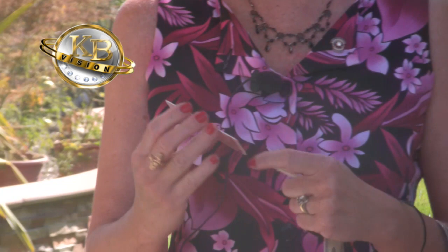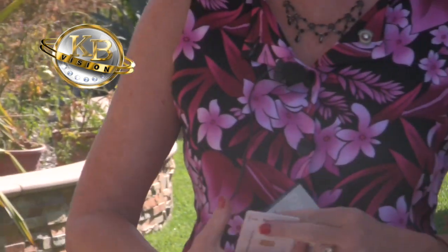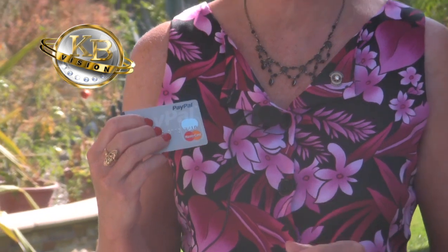Now there is actually a hologram on this card. What is a hologram? Here's a credit card — if you wave it back and forth you'll see a hologram certifying that something is authentic. This is certifying that this is an authentic MasterCard. Similarly, this hologram is certifying that this is one gram of gold.